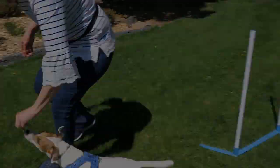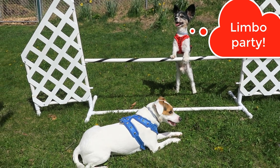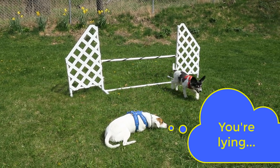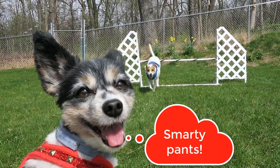Yay me! At the next obstacle, Dash said, "This is a limbo pole and you're supposed to go under it." "You can't trick me!" "Darn it, she figured it out anyway."